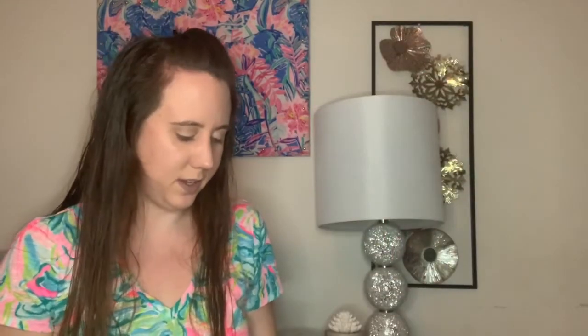When you open it, it says hello. Then you have this cute little polka dot tissue paper, and then you have a little pamphlet that has all of the information. So this is their November box and the theme is Connect. I'm going to keep this out because it does have pricing, and then we'll go ahead and see everything that's in here. Here's kind of what the box looks like.